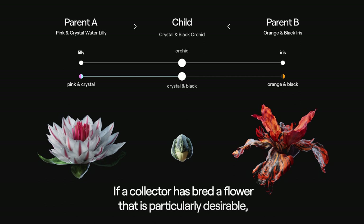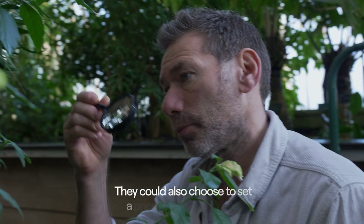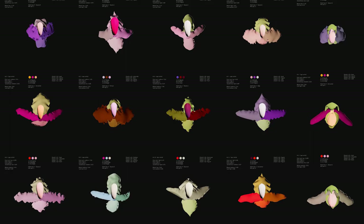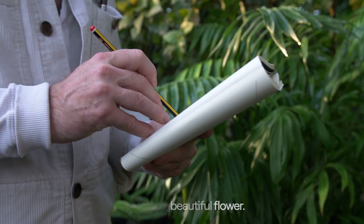If a collector has bred a flower that is particularly desirable, they can choose to sell the flower in anticipation of its value going up because of its rarity. They could also choose to set a price for other flowers to be hybridized with their very rare, precious, beautiful flower.